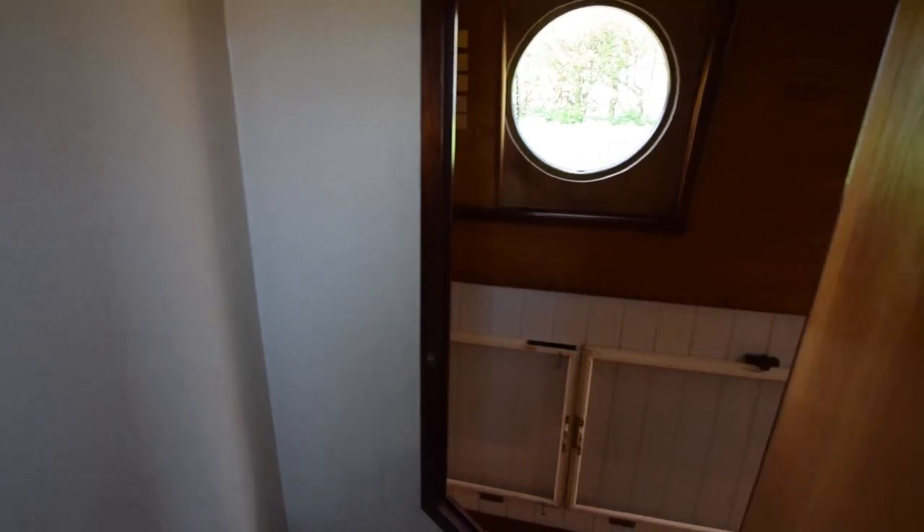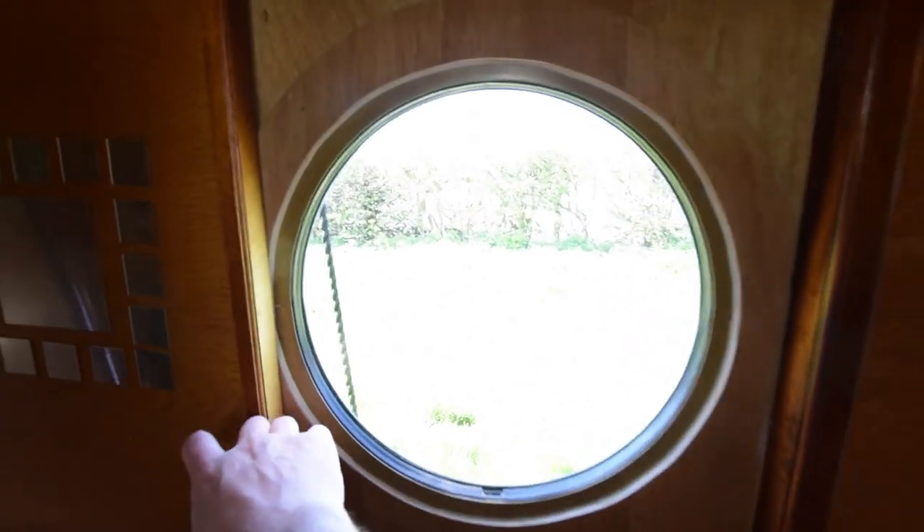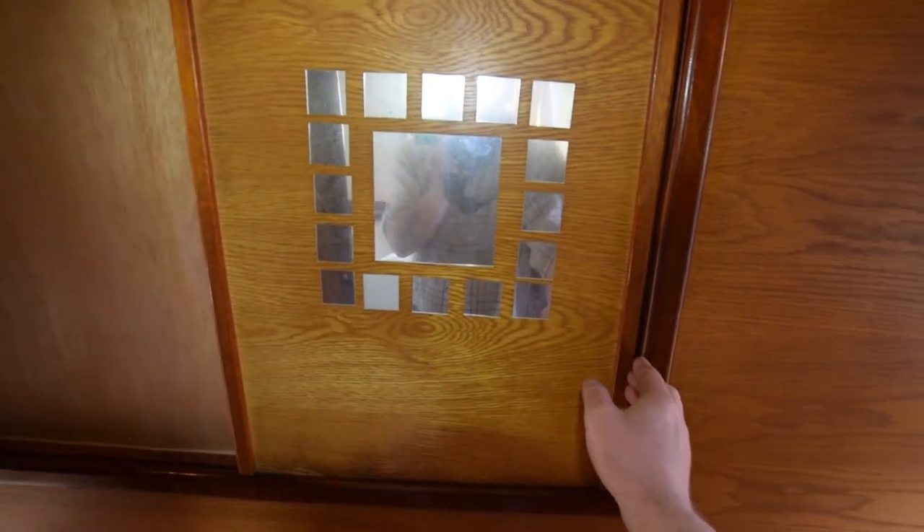There is an inverter on board — it's a 1600-watt Waco. All the portholes I mentioned have these sliding panels to serve as curtains, giving complete blackout. Very useful.